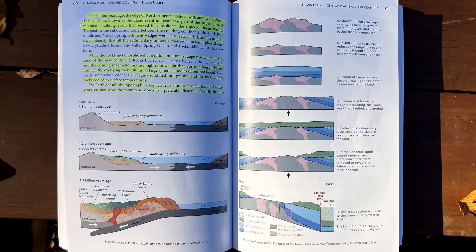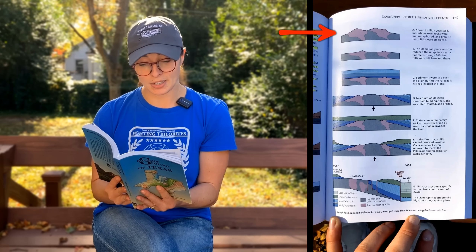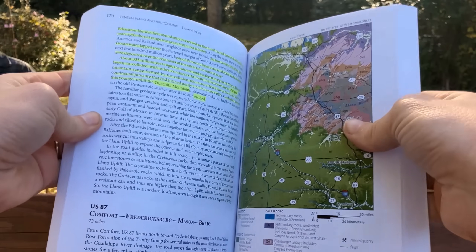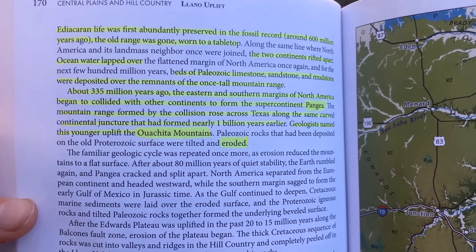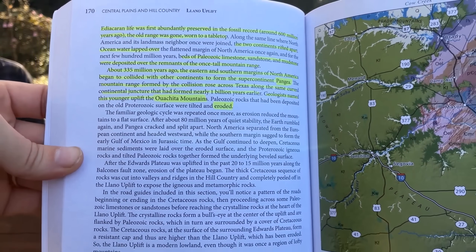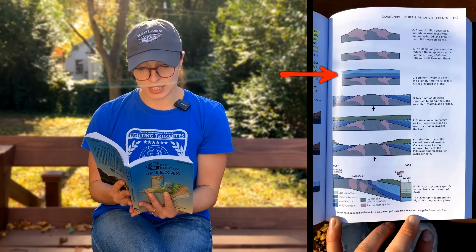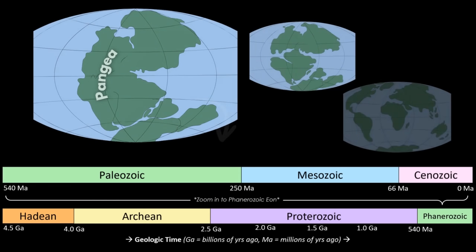Eventually subduction ended, the magma solidified into granite, and the metamorphic rocks cooled to surface temperatures. The earth doesn't like topographic irregularities, so for the next few hundred million years erosion wore the mountains down. By the time Ediacaran life was first abundantly preserved in the fossil record — some of the earliest animals on earth — around 600 million years ago, the old range was gone, worn to a tabletop. Along the same line where North America and its landmass neighbor were joined, the two continents rifted apart. Ocean water lapped over the flattened margin of North America once again, and for the next few hundred million years, beds of Paleozoic limestone, sandstone, and mudstone were deposited over the remnants of the once tall mountain range.